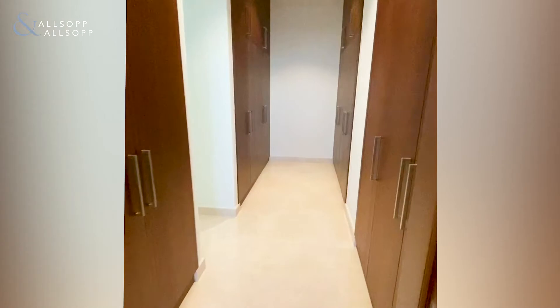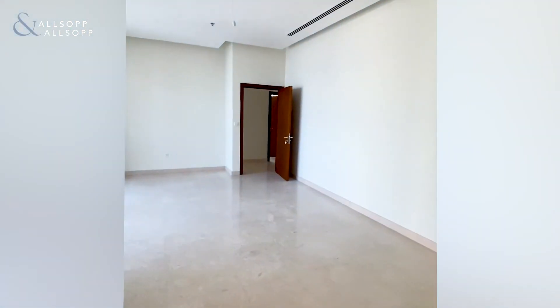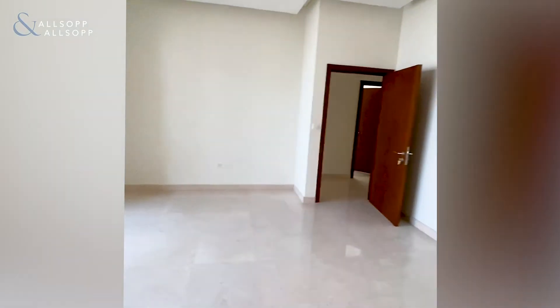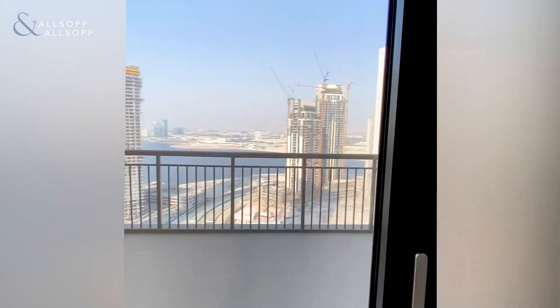This penthouse is currently on the market for sale and is listed at £5.75 million. If anyone is interested in doing a viewing or has any further questions, please do give me a call on 0585 634 688. Thank you, guys.